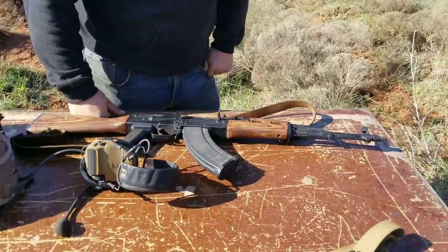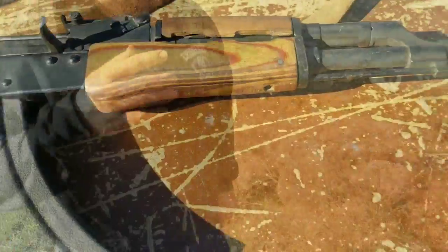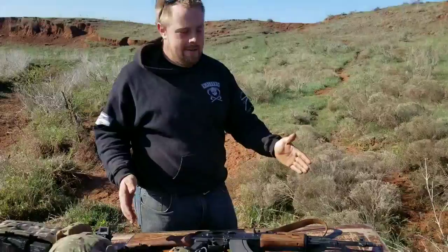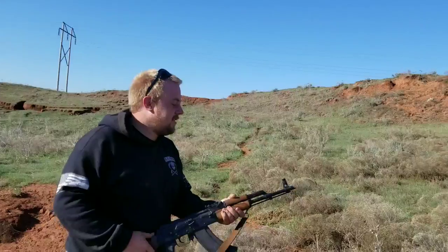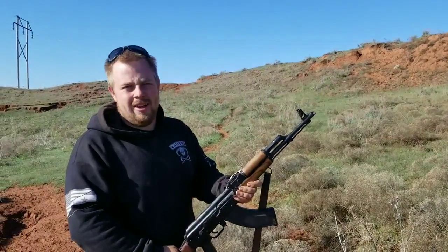They figured out that they did not have the technology yet to make everything hold together with the milled receiver, so they went and they made this wonderful stamped receiver. And those were affectionately known as the AKM — I don't know the Russian word for it, but it basically stands for Automatic Kalashnikov Modern. So that kind of went along, and that was pretty much where this kind of design came up.